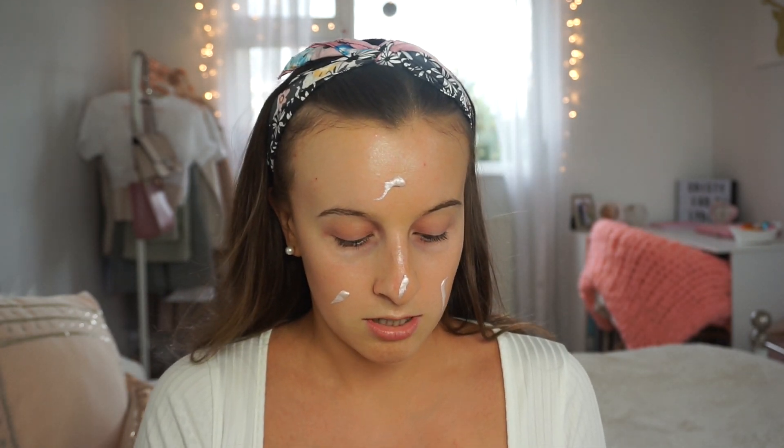A really good thing to use would be the Charlotte Tilbury Wonder Glow. However, Charlotte Tilbury can be quite expensive, so another really good thing you can use is a drugstore strobing cream. This one is from Primark — it's the Strobing Highlighter Cream in the shade Oyster Pink. You can get a bronzy version too. I'm going for the affordable look.